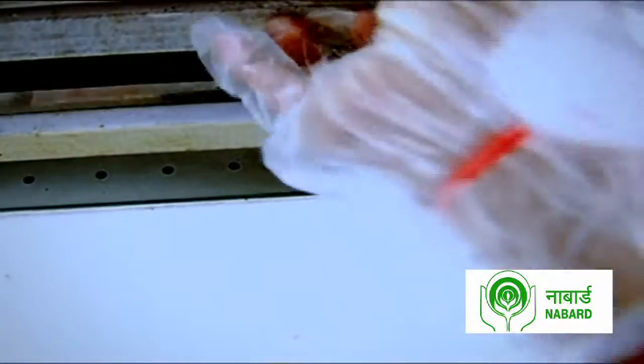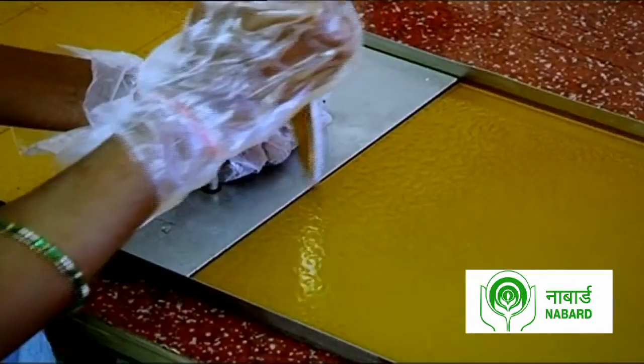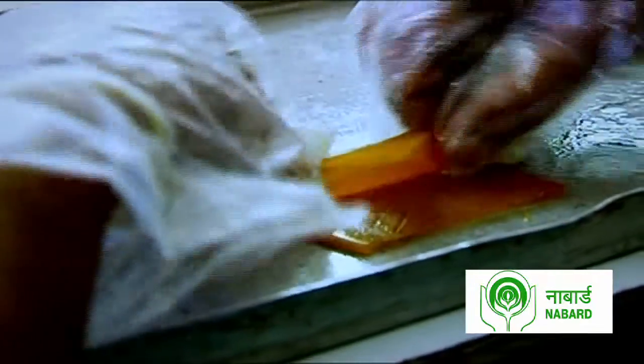The dried food materials are further processed into a variety of products such as fruit bars, dried spices, and mouth fresheners that are then distributed to retailers across India.